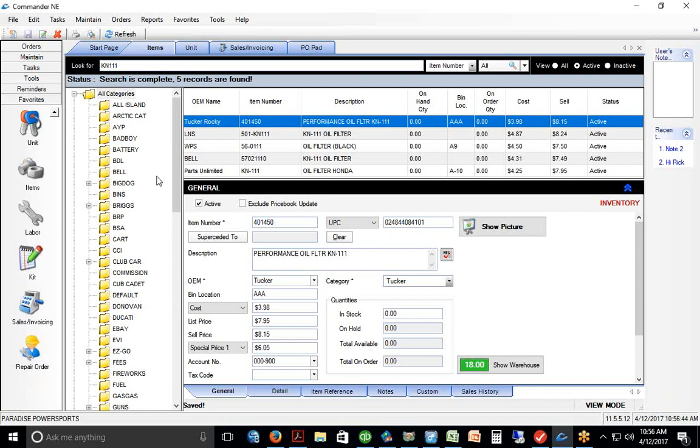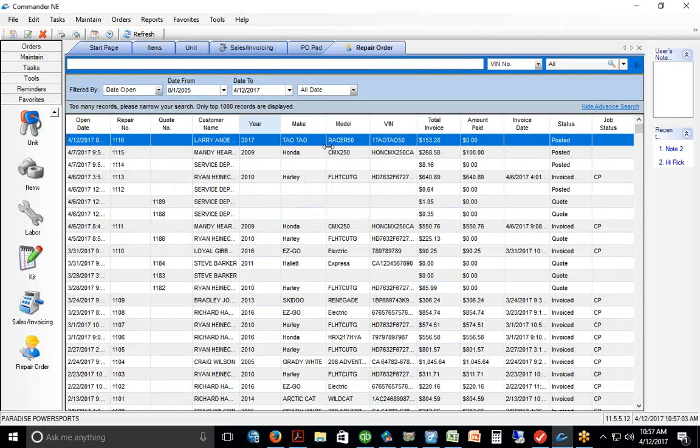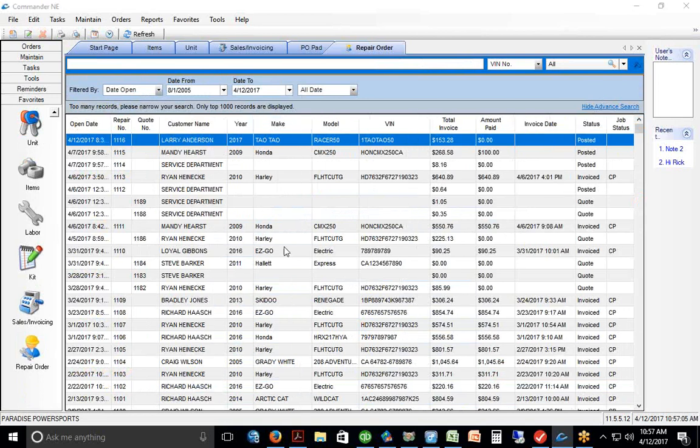Let's zip out to the service module. The system becomes a lot of fun when you head to service, and I think this is a large portion of what you guys are looking for. Down in the bottom left, I'll click on the repair order module. Once there, you'll see a list of all the units you work on — customer names, make and models, VIN numbers, and so forth.